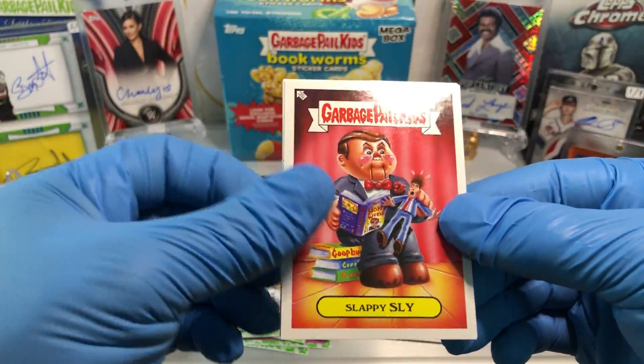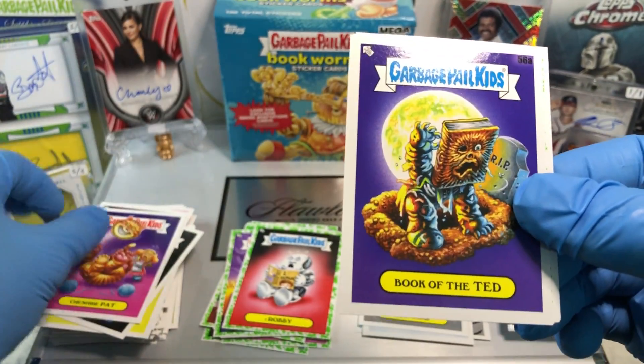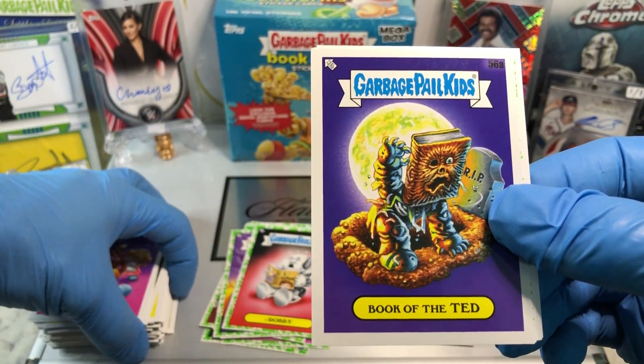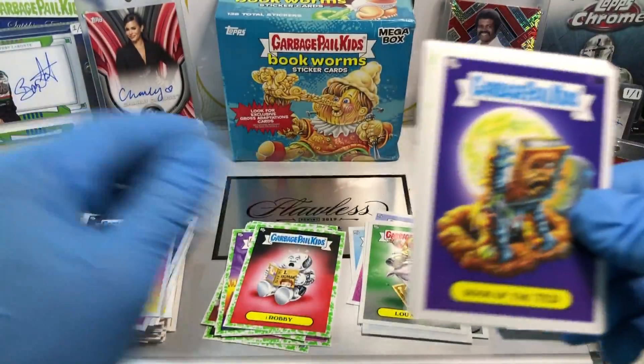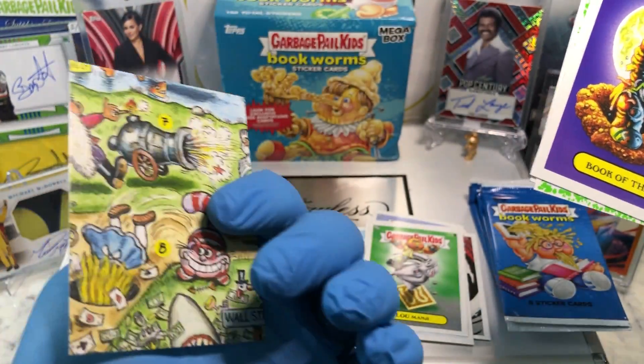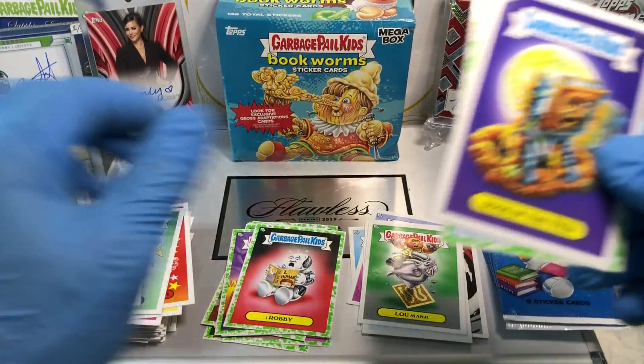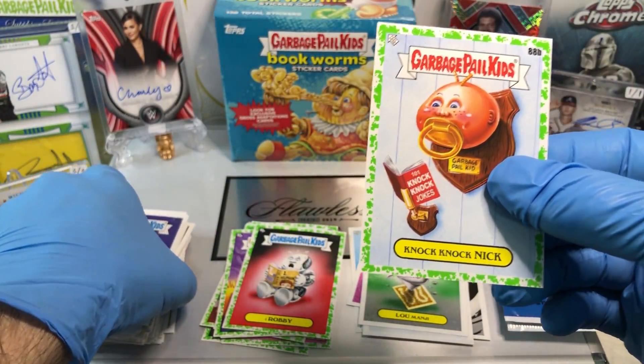Got ourselves a Slappy Sly, a Cheshire Pat, Book of the Dead — my favorite card of the series — Al Manic, a Bench Preston, a Crushed Caspian, and a Pooh Berry, with our Booger Green Parallel of Knock Knock Nick.